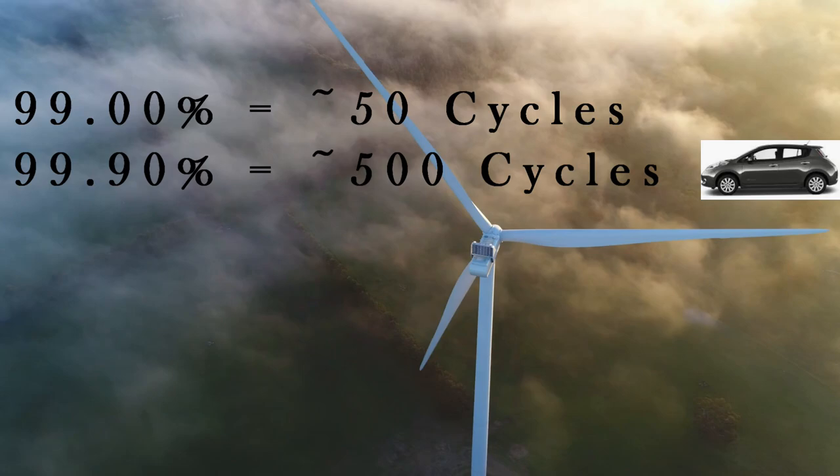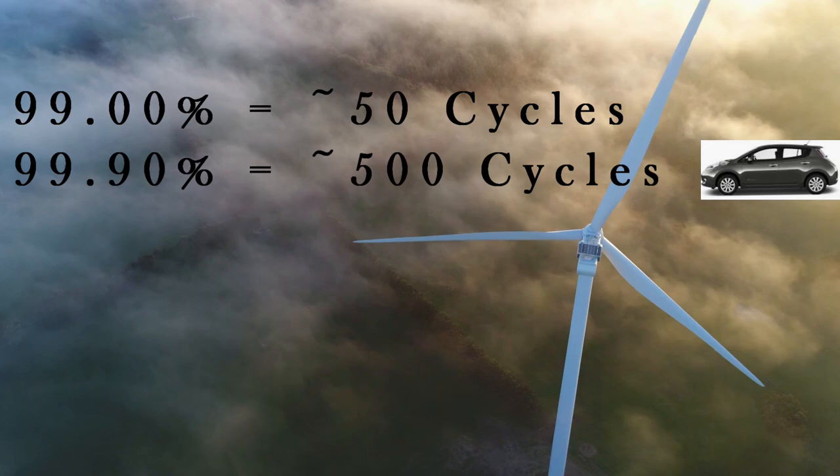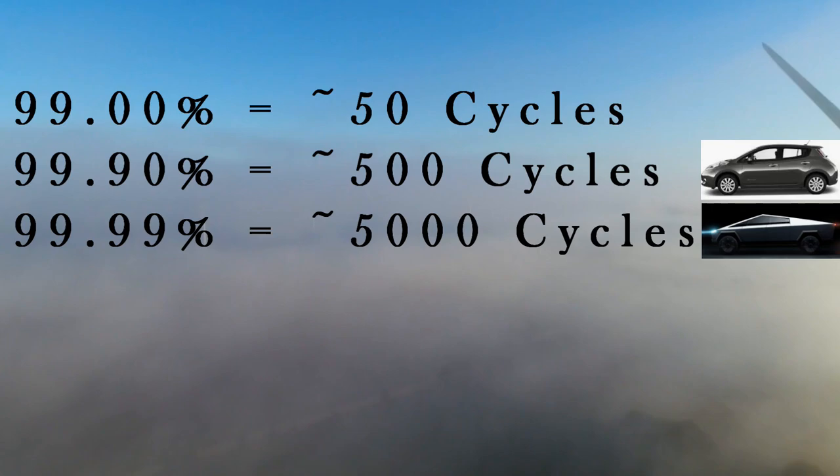To reach a million mile battery, Tesla will need 4,000 cycles. In other words, they'll need another order of magnitude greater coulombic efficiency than a typical battery — they'll need 99.99%. This battery would last decades.